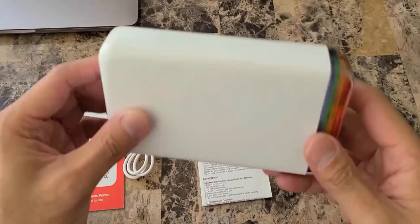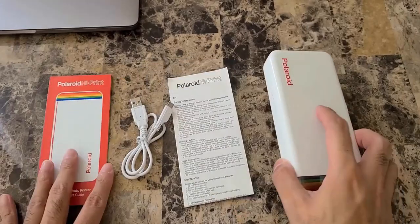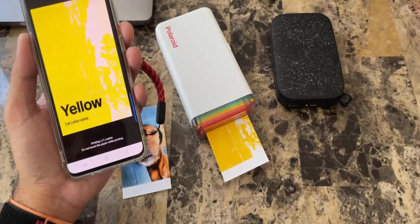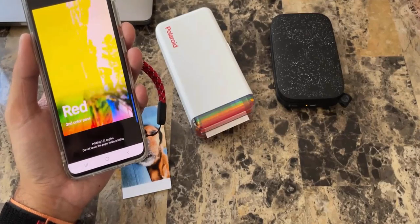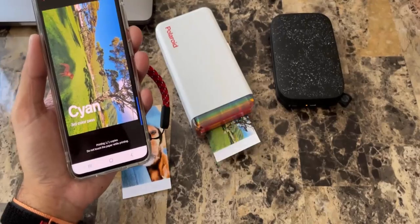It is powered by a rechargeable lithium-ion battery and is small enough to take along and print from anywhere. Its sticky back paper with embedded dye delivers high-quality and affordable prints that are resistant to moisture, rips, tears and smudges.